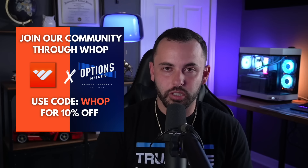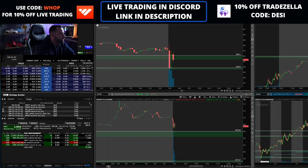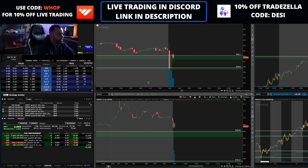Those are my trades today. If you guys want to trade live with me every day, link is down below — there's a 10% discount right now. Check it out in the description. Thanks for all the support, I hope you guys had a great day as well.